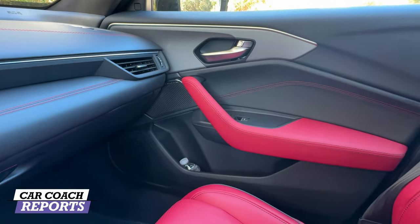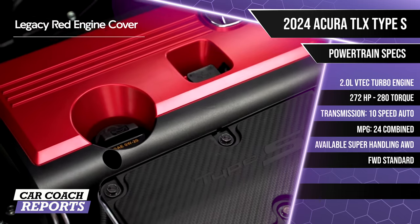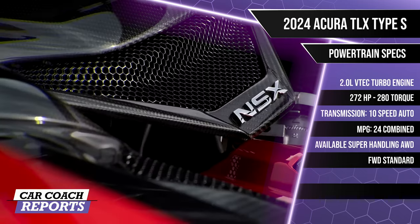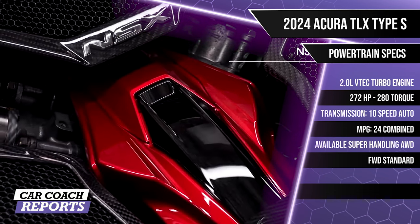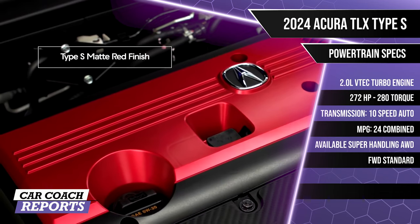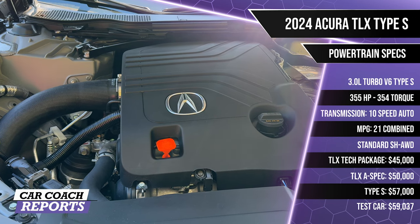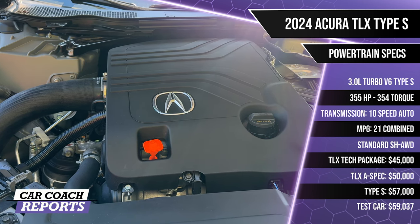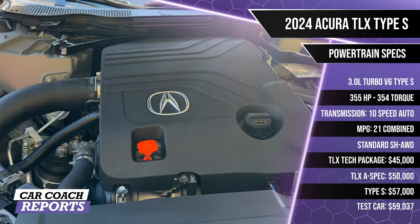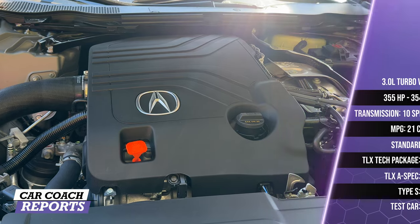Under the hood, it's good to know the differences. The non-Type S is a 2.0-liter VTEC turbocharged engine with 272 horsepower and 280 lb-ft of torque, standard front-wheel drive with available Super Handling AWD, backed by a 10-speed automatic, with 24 mpg combined. Our Type S test vehicle is a 3.0-liter turbocharged V6 with 355 horsepower and 354 lb-ft of torque, standard Super Handling AWD, 10-speed automatic, no manual option, 0-60 in 4.6 seconds, and 21 mpg combined.